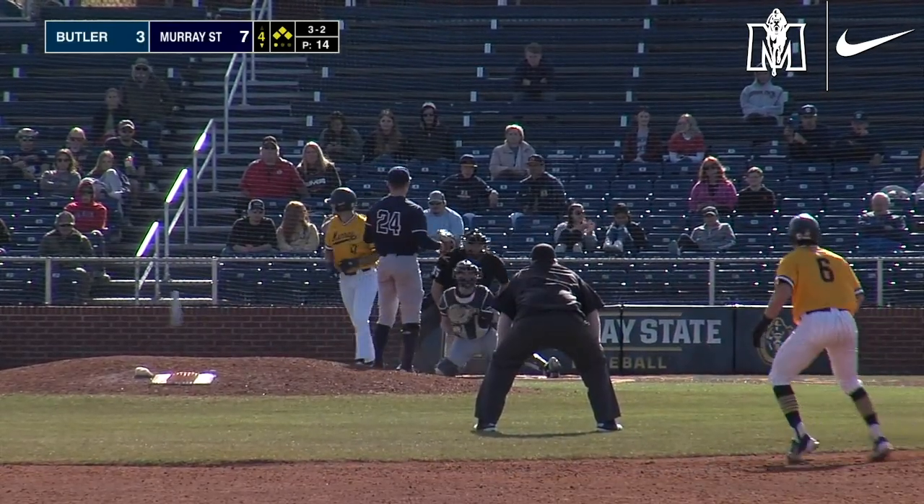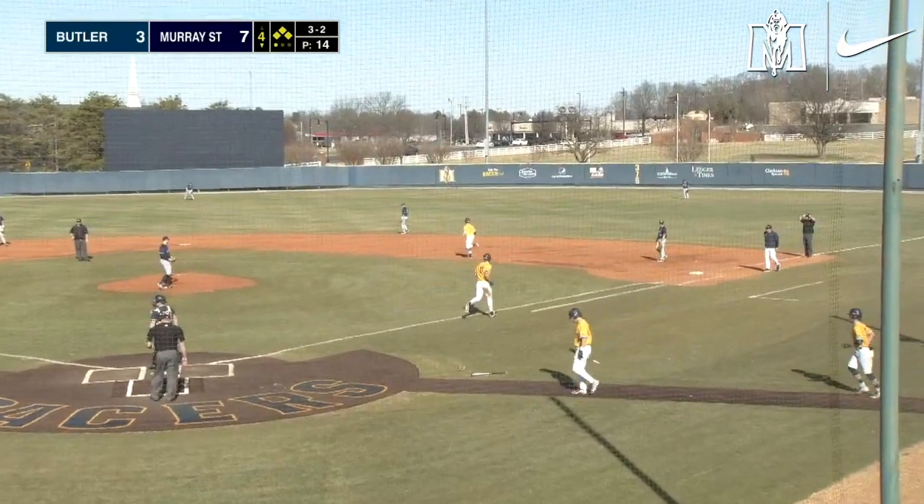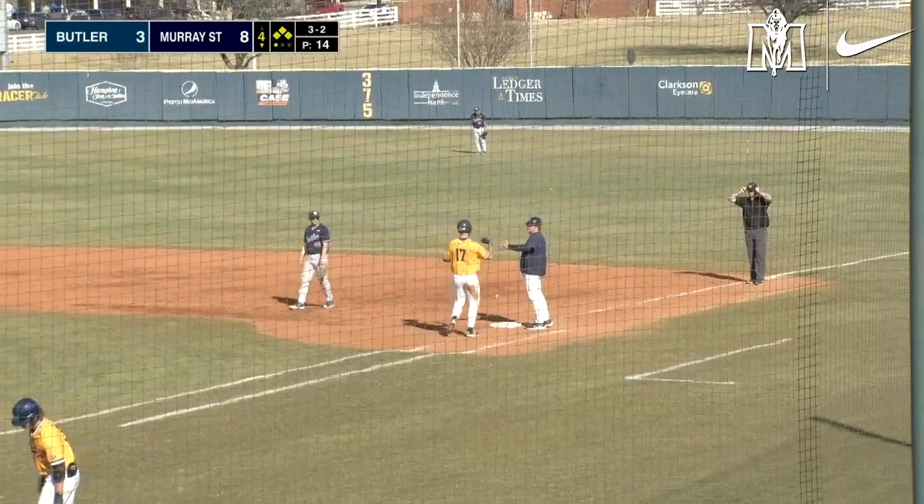3-2 payoff pitch. Ball four, just missed. Walked in a run. So now that makes it an 8-3 ball game. Bases are still loaded.